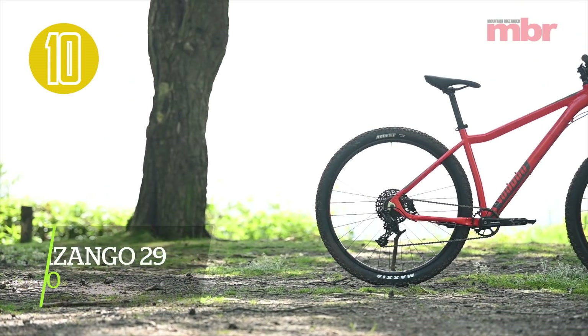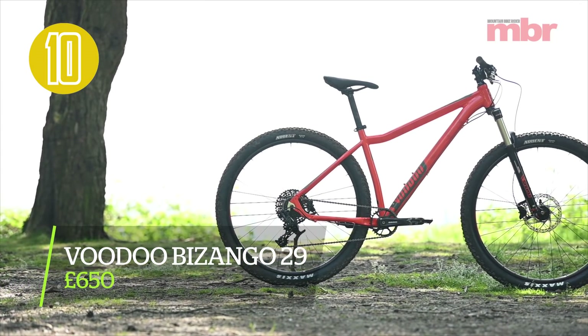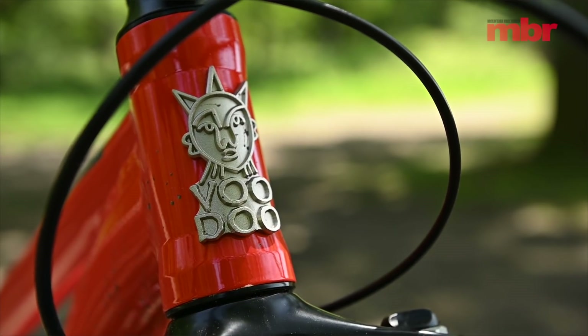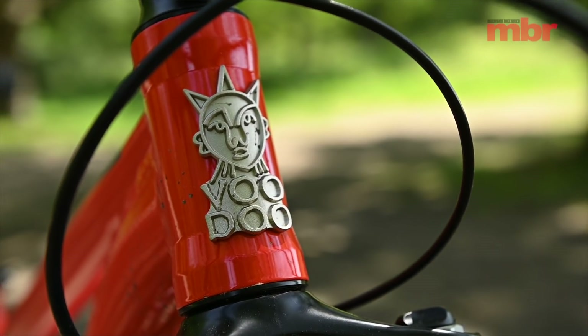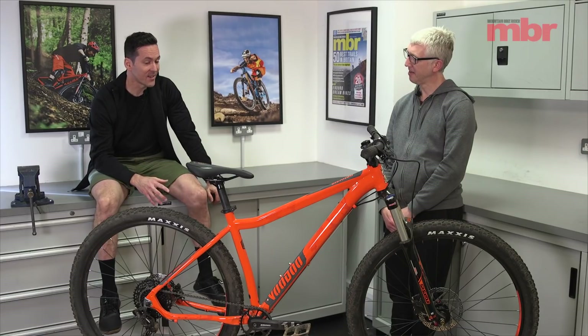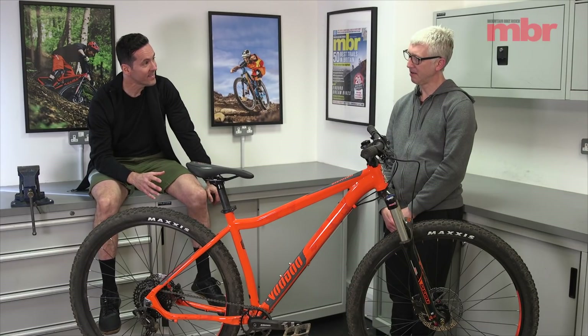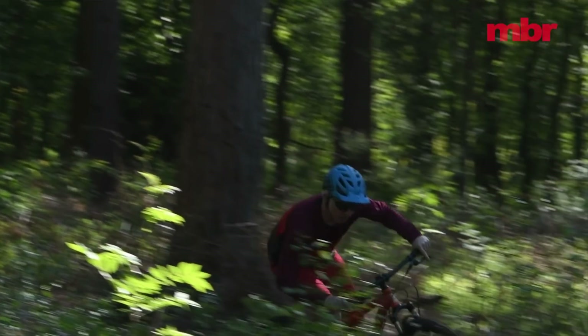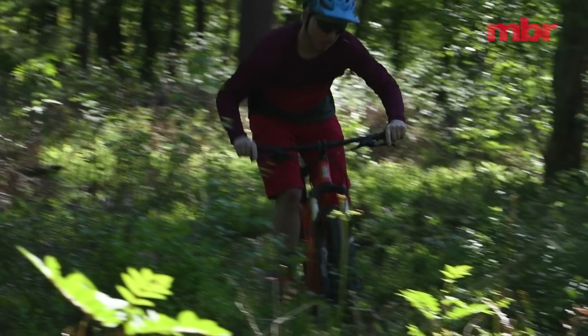So this is the winner in the sub-750-pound class — it is indeed. It's won three times, and every time it's been in the test it's been a winner. I went to the launch of this bike and a lot of journalists there didn't really get it. It was pretty early to be a 29er and there was a lot of focus on more expensive bikes, but the minute I rode it I was like, holy crap, these guys have made an amazing bike.